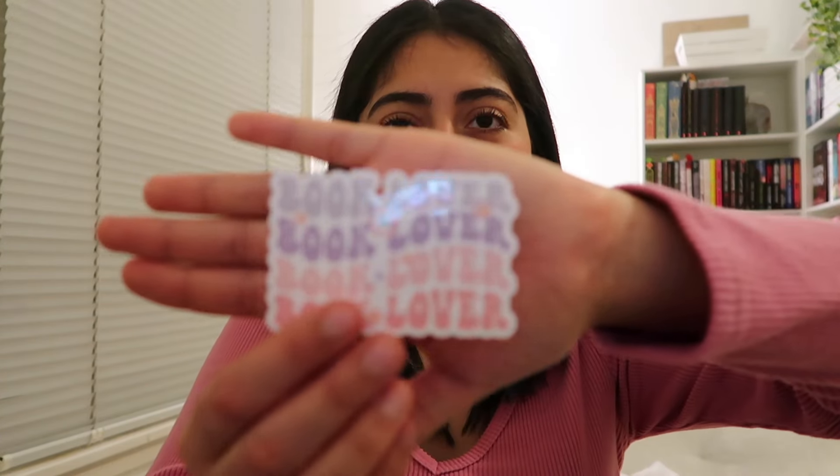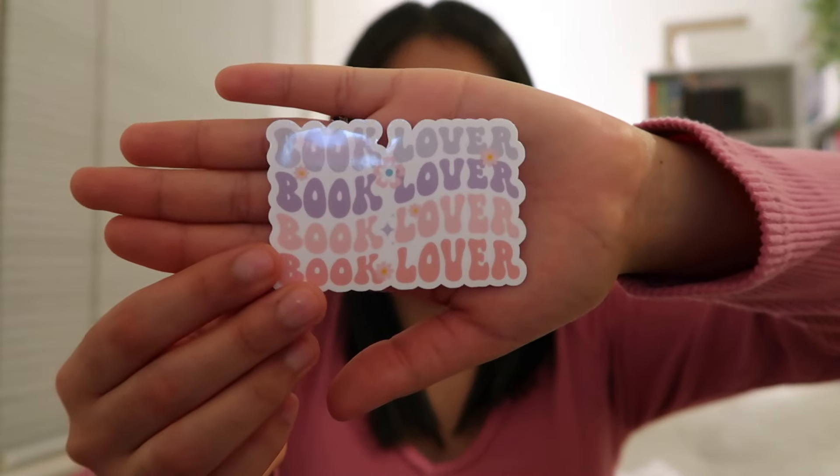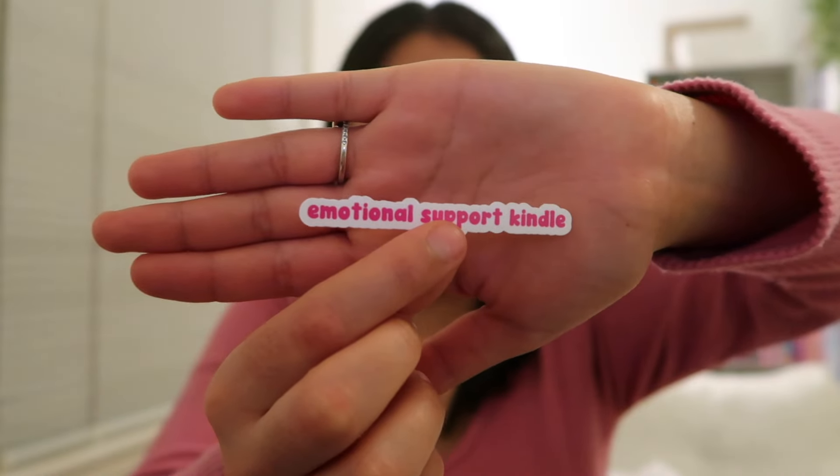Now to redecorating my Kindle. I'm so excited to do this. I just got these in the mail — these are stickers from Etsy shops. Look at these. It's a freaking pink heart that says 'book lovers.' Then we got another one in different shades of purple and pink that also says 'book lovers.' And then this one is so freaking cute — I got this one that says 'emotional support Kindle.' It's going to be so cute. I just love the vibe of all of these. I feel like it all goes together very well.